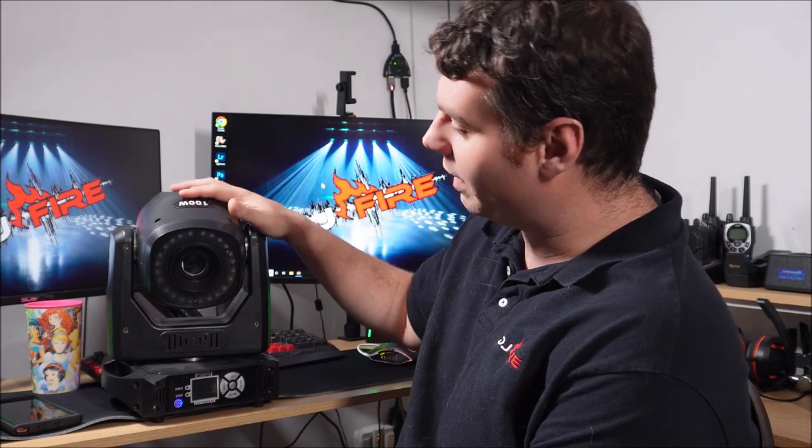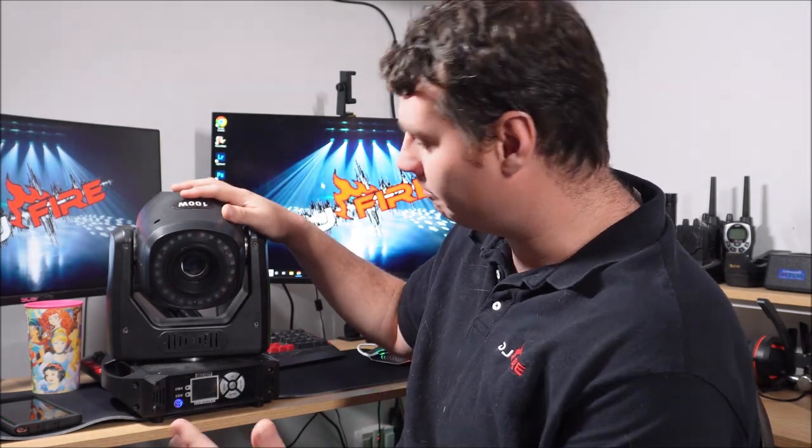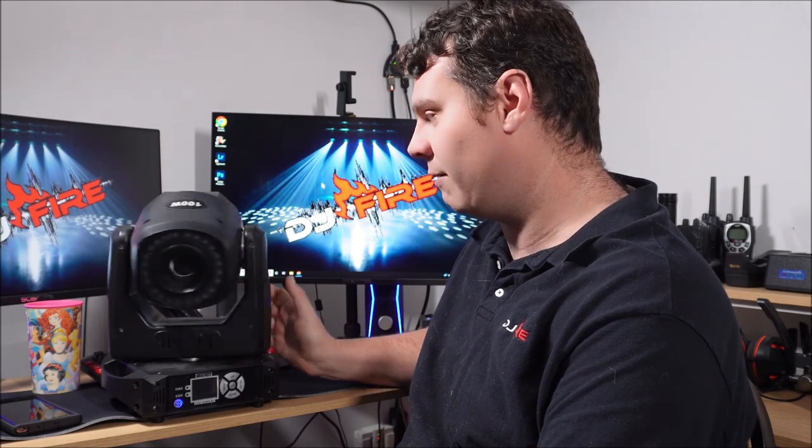It's a great fixture — it's a medium-sized moving head, kind of the size of my Chauvet 260s, but it's not as big as the big movers like the 700s and all that. So it's perfect for a mobile DJ.